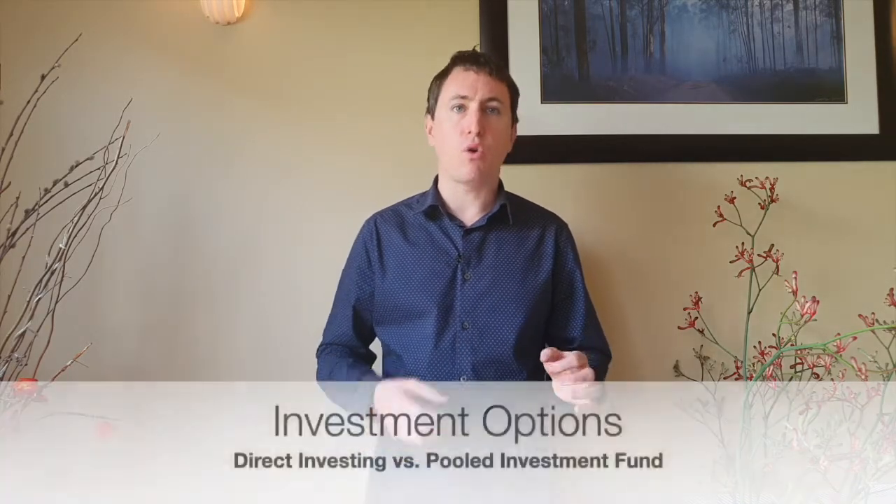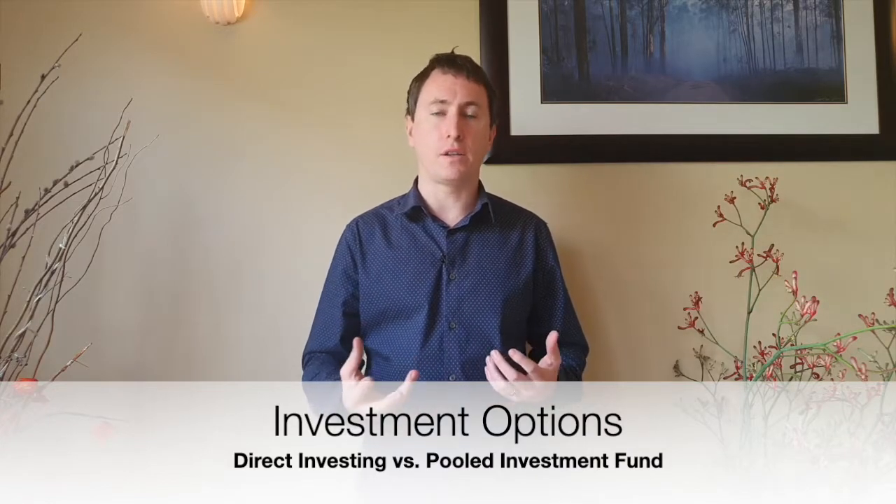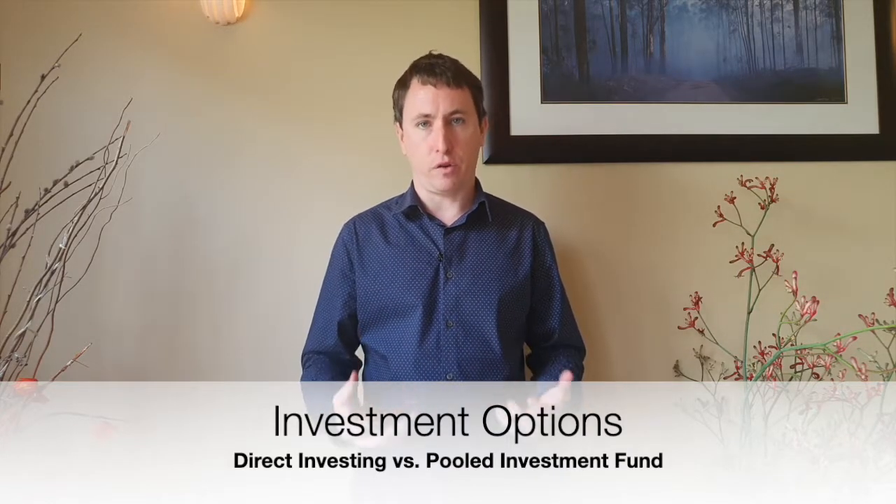Hey guys, Tim Hart here and I want to talk to you about the best ways to invest in commercial property. The first thing you need to decide — probably the very first one — is: are you going to go direct, or are you going to go into more of a fund, like a managed fund for a particular property?